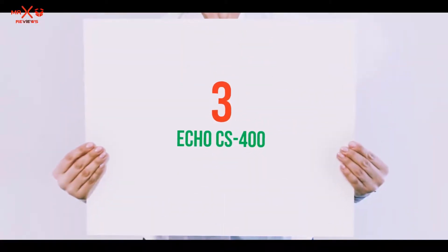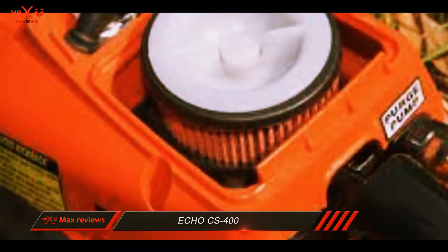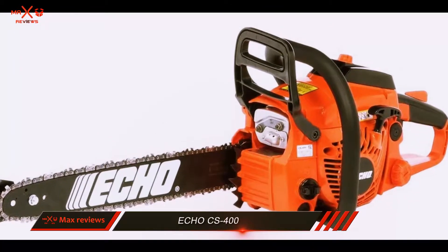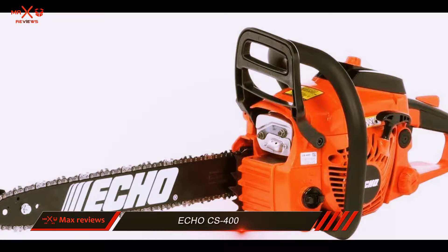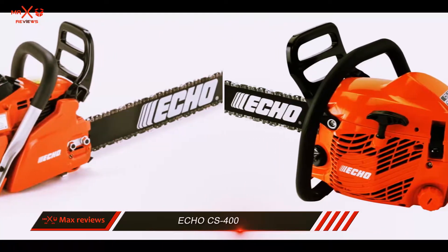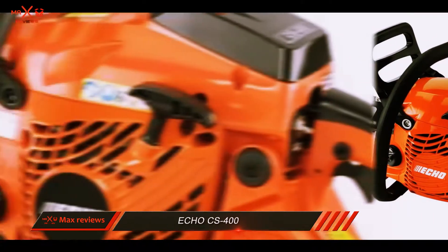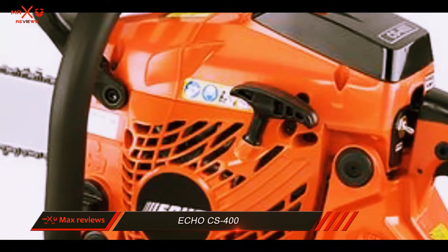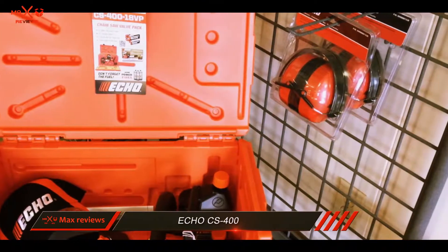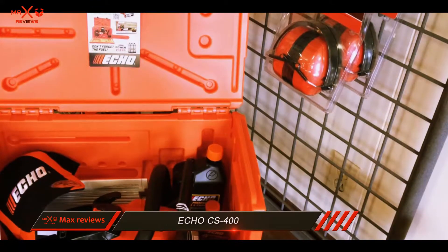Starting at number 3: the Echo CS400. Echo is another reputable name in the realm of chainsaw retail, and the CS400 is something of a jewel in the crown of their line of power tools. Boasting an extremely efficient design, this chainsaw will appeal to both home and garden consumers and professional woodcutters. Despite the lightweight of the item, the cutting power packs a very solid punch when used on light to moderate woods. Be warned that, like any chainsaw of this size, you may find the CS400 getting stuck in particularly stubborn tree diameters.